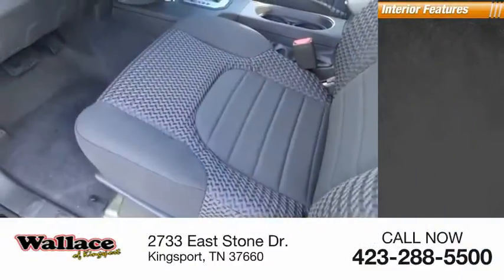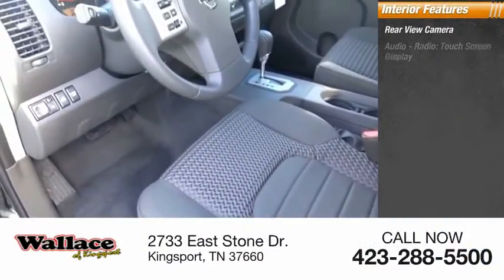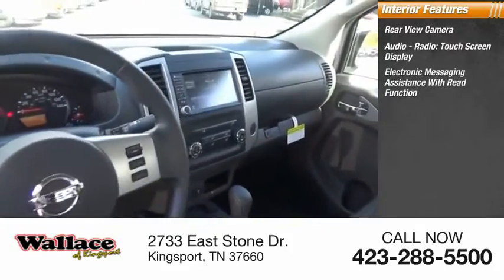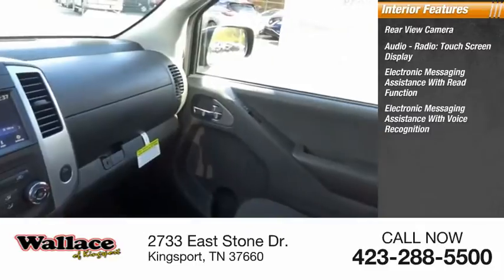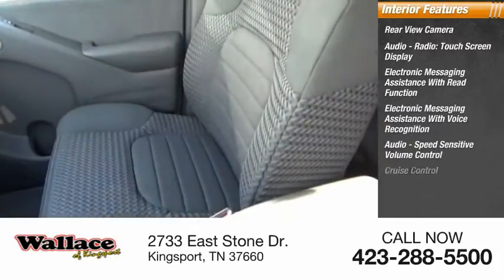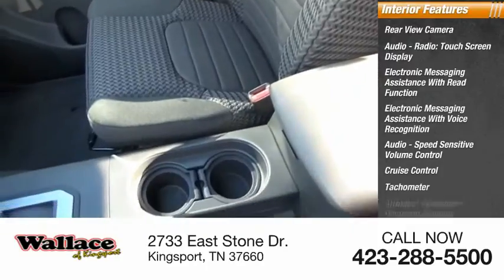Inside you'll find rear-view camera, audio radio, touchscreen display, electronic messaging assistance with read function, electronic messaging assistance with voice recognition, audio speed sensitive volume control, cruise control, tachometer, airbags.